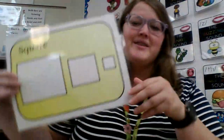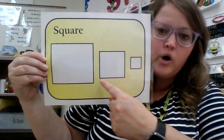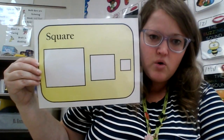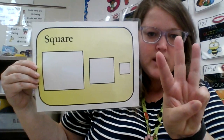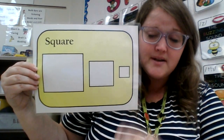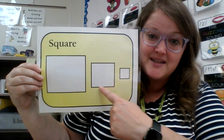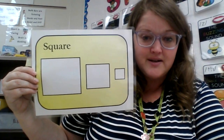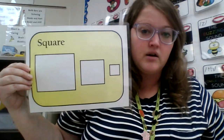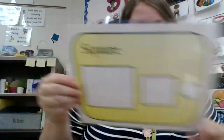Here's my next shape we're going to learn. This is a square. See how the square has four points? So a triangle has three, a square has four points. The other thing about a square is each side is the same length as all the other sides. They are all the same. Here is my little square. See my little square and my big square?